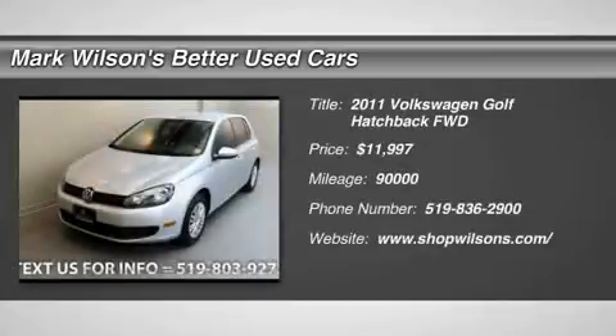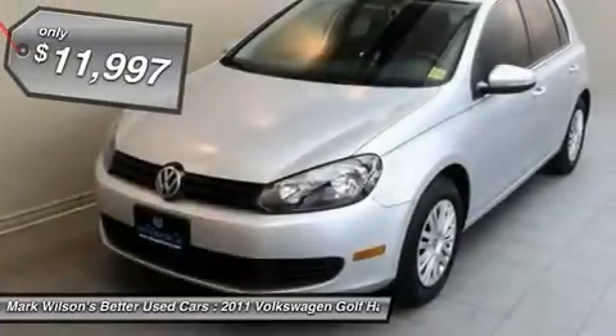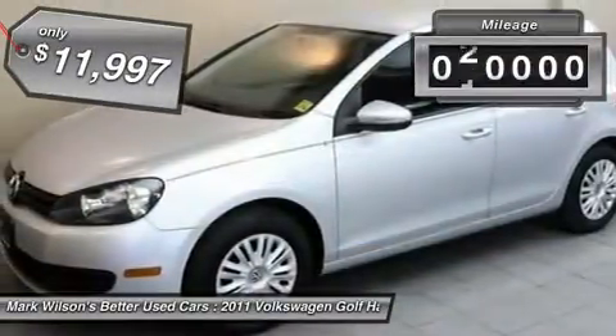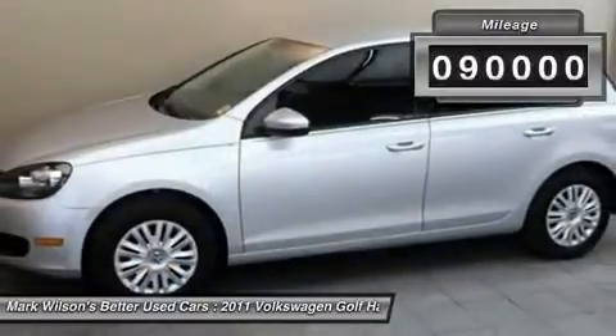2011 Golf. It's the original fun-to-drive hatchback. Drive one today, priced below $15,000. This vehicle has less than 90,000 miles.